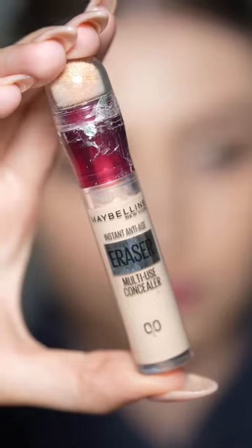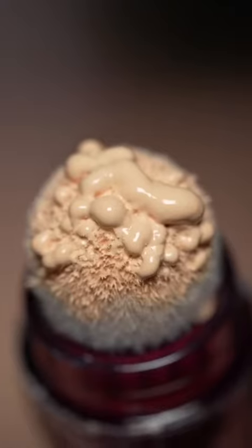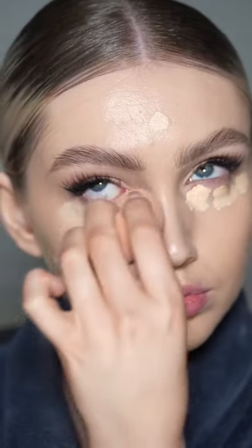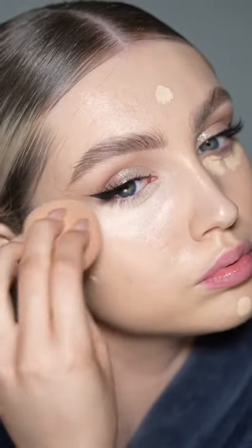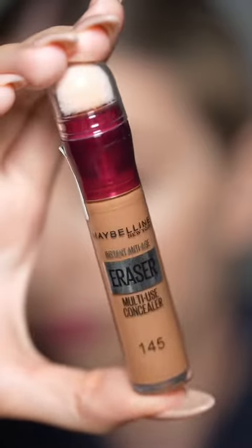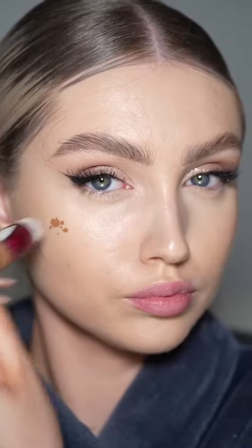Eraser Multi-Use Concealer. This is one of my favorite drugstore concealers — it's really creamy and full coverage. It blends out so nicely, doesn't go dry or patchy, and it definitely covers my dark circles. I've seen a lot of people use this as bronzer so I got a darker shade. Again really hard to open, but it blends out so nicely and melts into your foundation. It did look quite orange at first but once I blended it all out I really liked it.